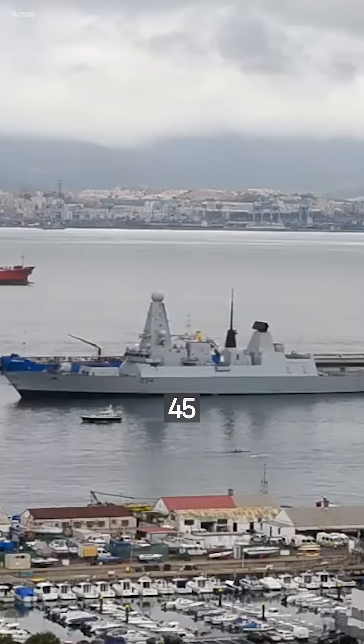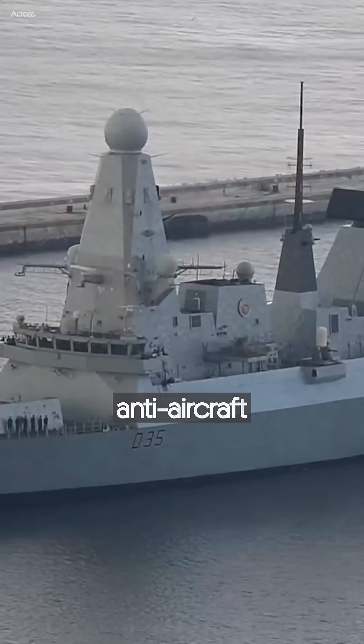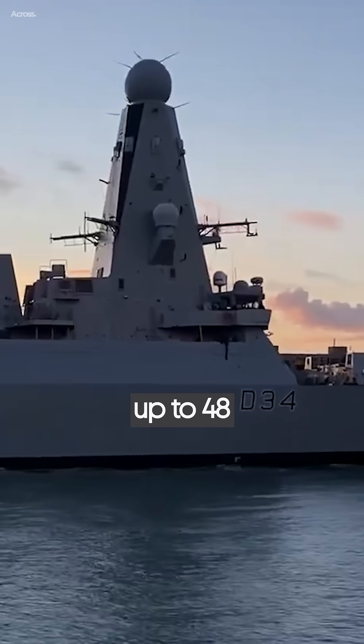The primary vessel system of the Type 45 Destroyer is the principal anti-aircraft missile system, PAMS. The Type 45 carries up to 48 Aster-15 and Aster-30 missiles.